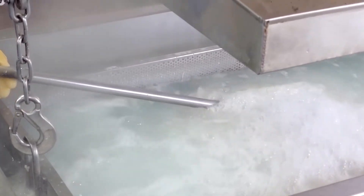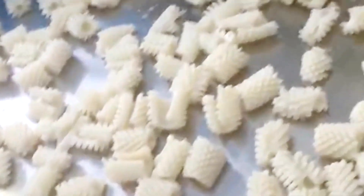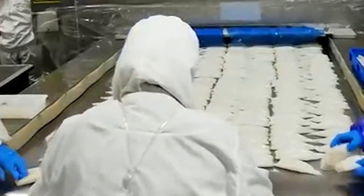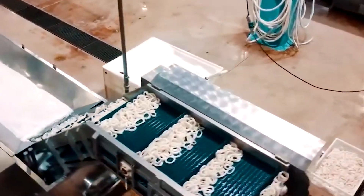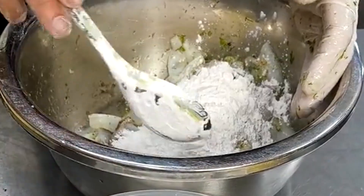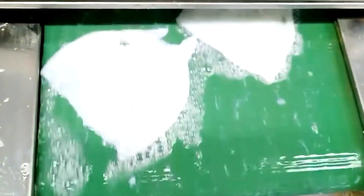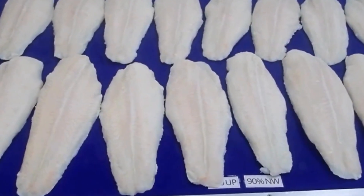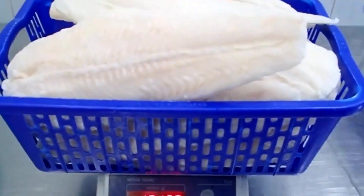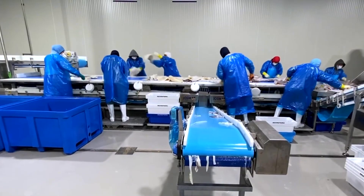The rings then enter a brief blanching stage — a controlled dip in hot water that enhances texture, locking in firmness while preserving the natural freshness of the meat. The blanching also prepares the squid for additional processing options depending on market demand: some rings will be coated in batter for deep frying, while others may be marinated to add flavor before packaging. Meanwhile, remaining squid pieces not suited for ring cuts are carefully trimmed into bite-sized segments, popular for stir-fries, soups, or mixed seafood dishes — held to the same quality standards.